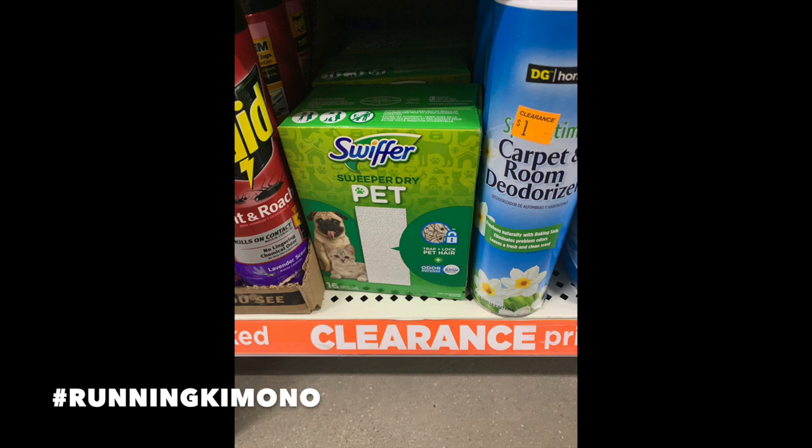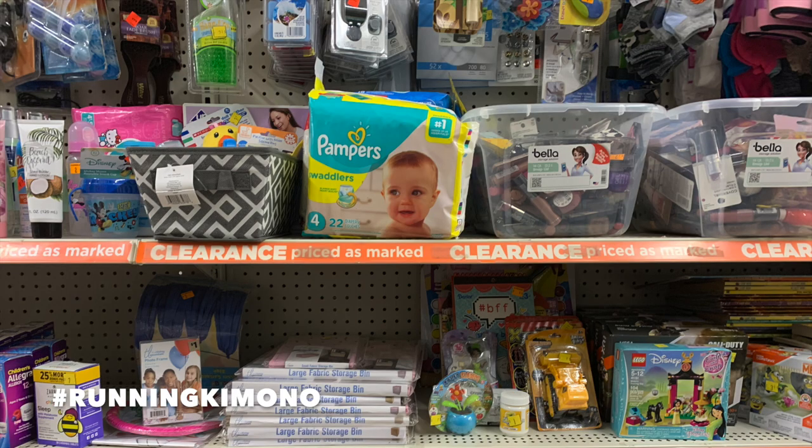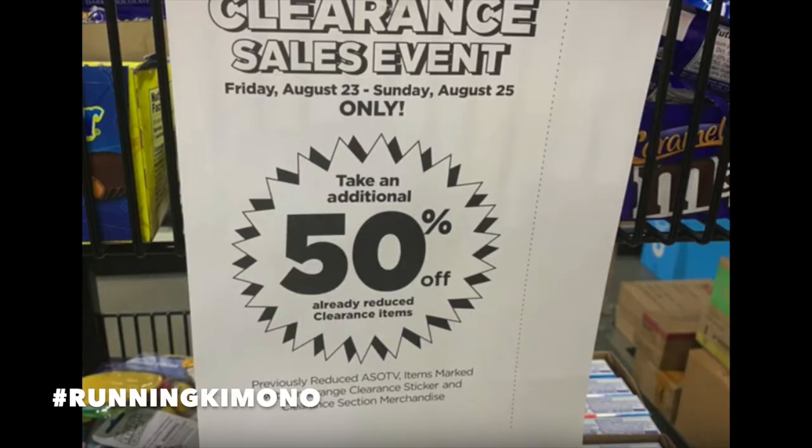These Swiffer Pet pads to pick up hair are also a tremendous product. We only have a dollar coupon but even for a buck, that's fantastic. There are lots of other things you might have to go through bins for — makeup and a ton of other stuff. When you walk into the store on Friday morning there's going to be signage all over saying they're taking 50% off already reduced clearance items.